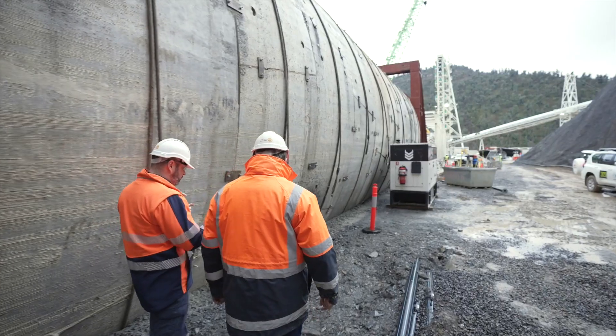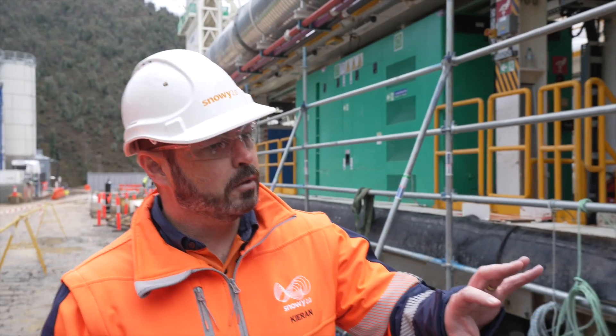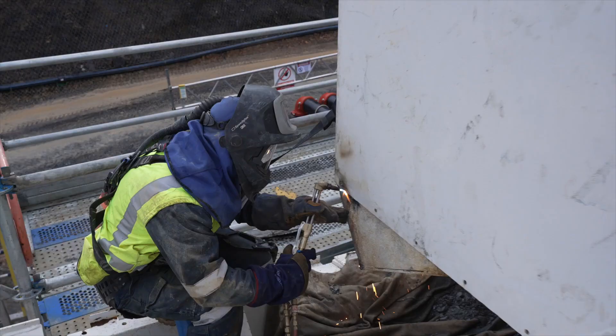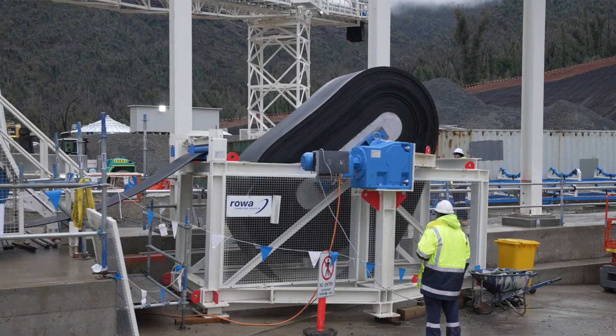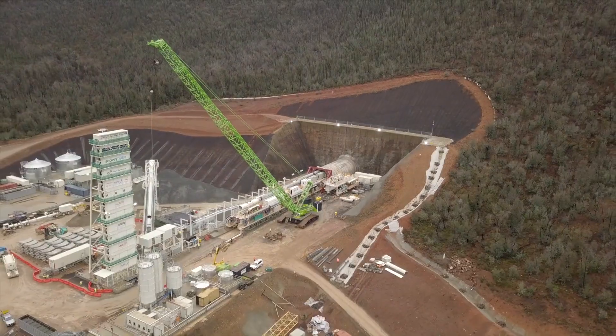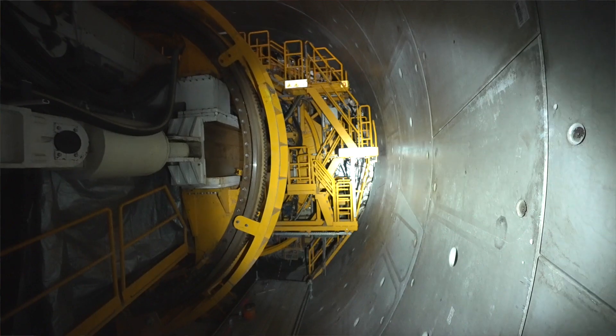The Lady Eileen is excavating the 2.6 kilometre main access tunnel. It's stopped at the moment while we installed the fifth and sixth gantries. Assembly and connection of the conveyor to the Lady Eileen is nearing completion and will handle approximately four to five thousand tonnes of excavated rock per day when in full operation.